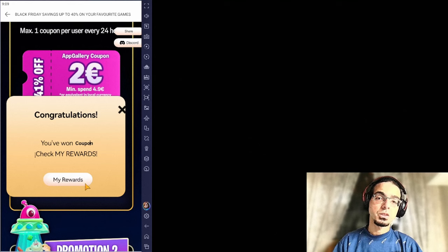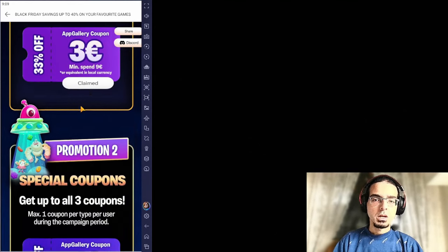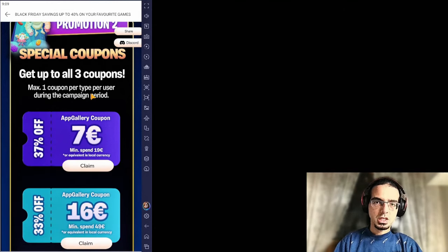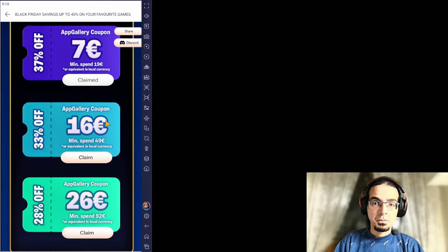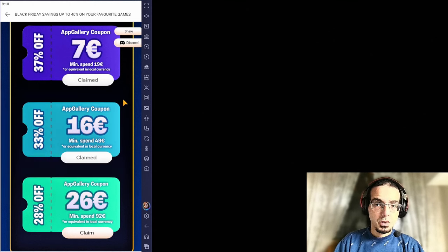Claiming the other coupon is exactly the same way, so now I'm having both coupons. Moving to the next promo event, which is the special coupons. There are three coupons and all of them are once during the period of Black Friday. The first one is going to give you a 7 euro discount, the second is going to be 16 euros. I can easily claim them all, and this one is only once during the period of the event. The first one you can claim once every 24 hours from the time you have claimed.